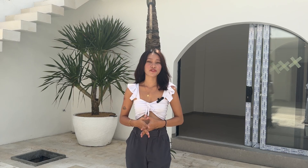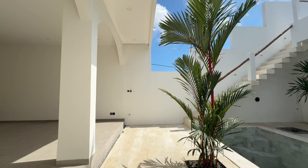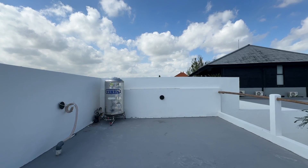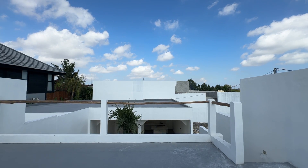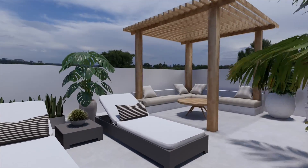And now let's see the rooftop area. This rooftop is incredibly spacious and there are so many possibilities here. For an additional 18,000 euros, you could add another bedroom, or perhaps a gym, a jacuzzi, or even a home studio.